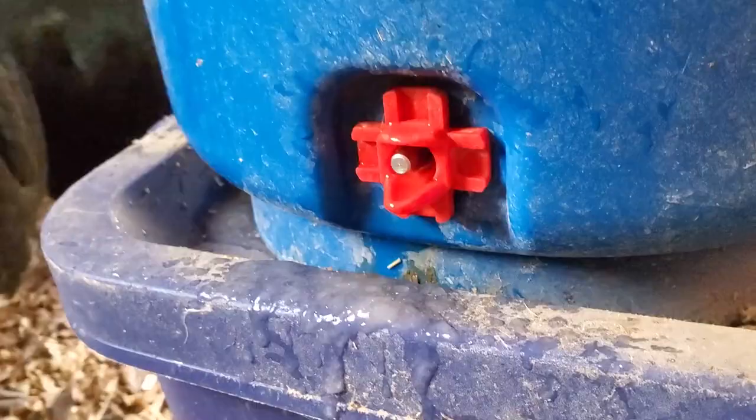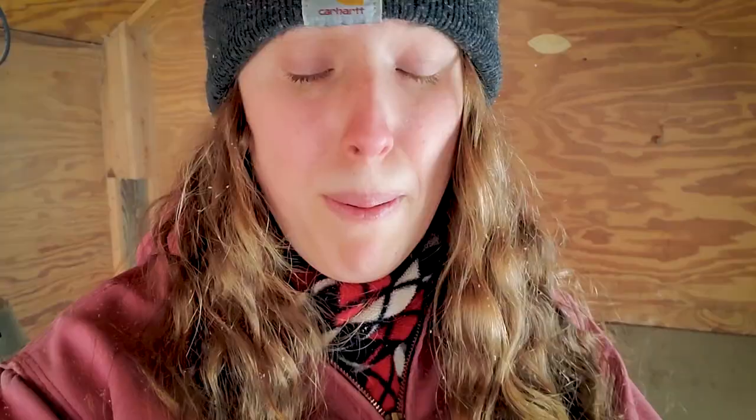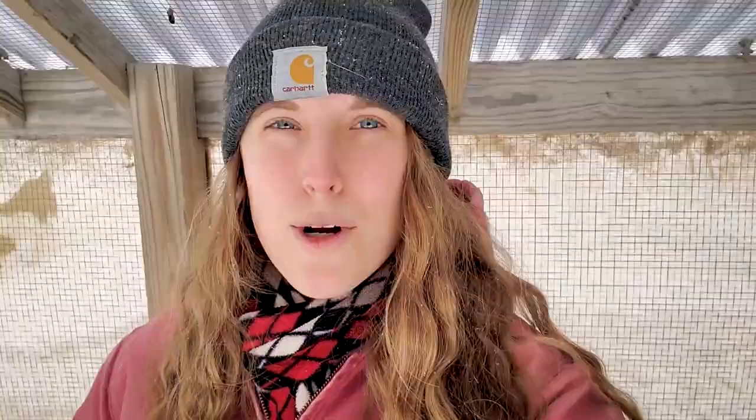This year I tried a new heated waterer from Premier One — it's a heated nipple waterer and I really like it. It's performed very consistently. The only downfall is that during our extreme cold snap, negative 20 degrees, the nipples did freeze up when it was out in the wind, so I had to bring it into the coop. But overall it's performed very well. No matter what heated water you use, check it at least every day, ideally twice a day, because things can go wrong and you don't want your chickens going a long time without water.